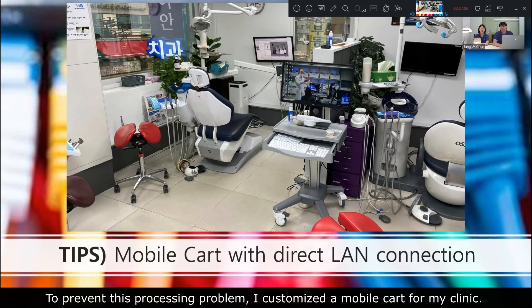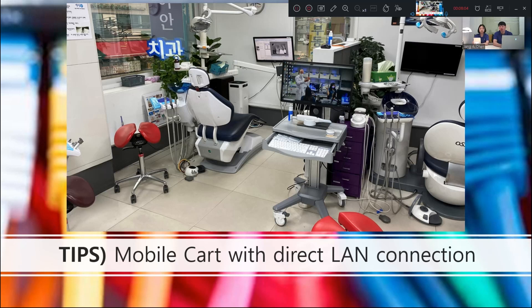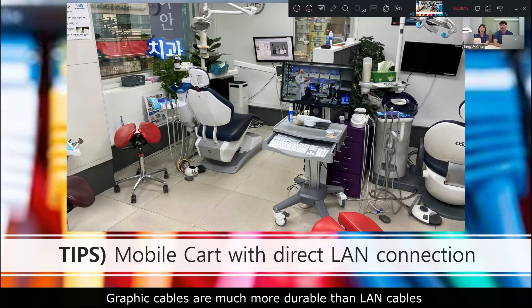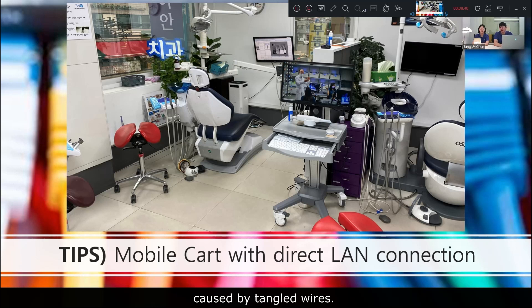To prevent this processing problem, I customized a mobile cart for my clinic. The cart was made with a cheap computer desk and there is only a monitor connected to a desktop computer on the side, instead of a laptop. Wireless transmission can be used with a wireless video transmission device, but I use a long RGB cable to minimize lag. RGB cables are much more durable and have a lower chance of disconnecting. Another advantage is that you can work with a large monitor. This cart was set up to be used from two adjacent dental chairs, minimizing the distance you need to move. I also used the i700 wired scanner so I can scan naturally without any inconvenience caused by tangled wires.